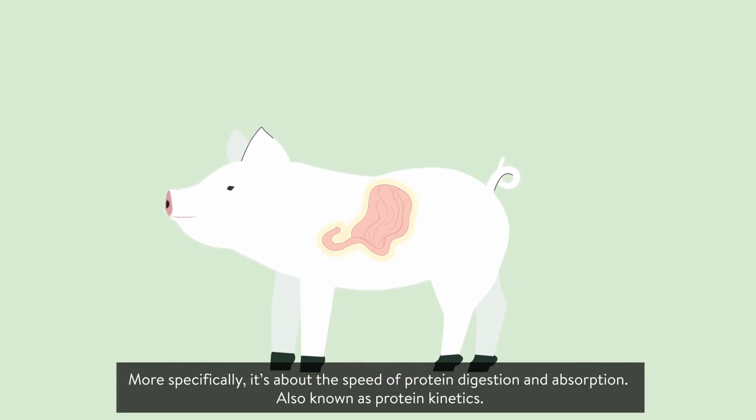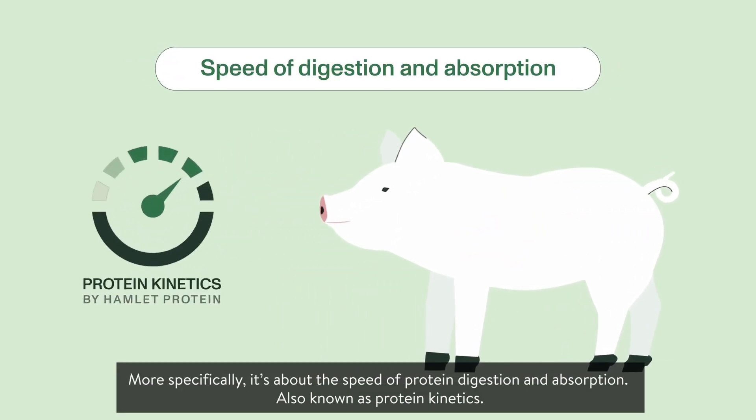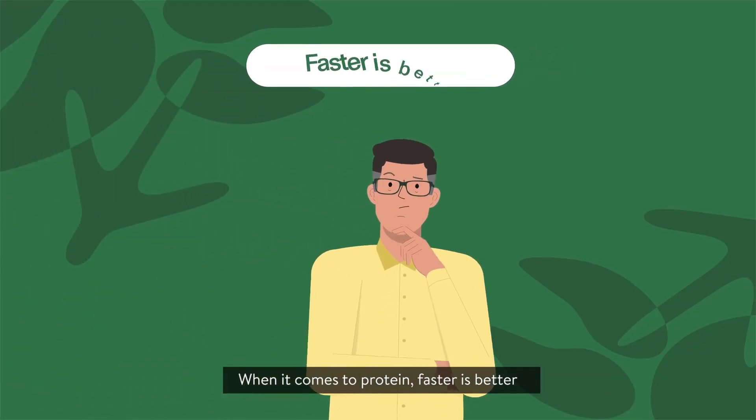More specifically, it's about the speed of protein digestion and absorption, also known as protein kinetics. When it comes to protein, faster is better.